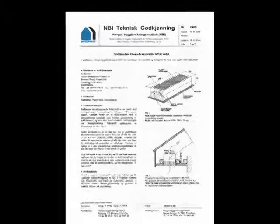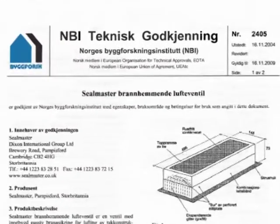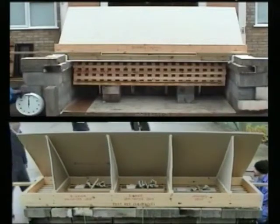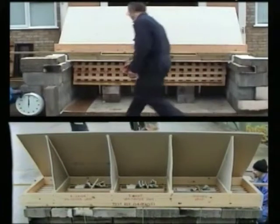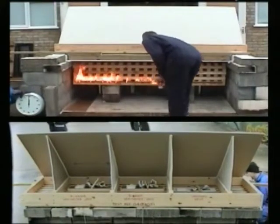Product tests by Warrington Research resulted in SINTEF certification approval of the Fire Breather eave vent. The following test simulates how a fire breaks out of a window and spreads to an eave overhang. It will demonstrate the unique properties of Fire Breather.